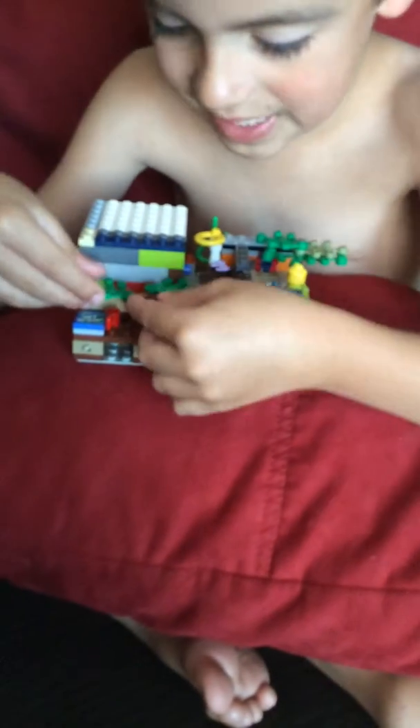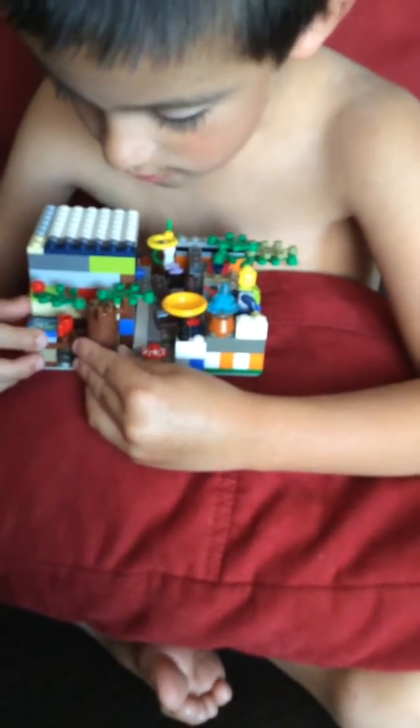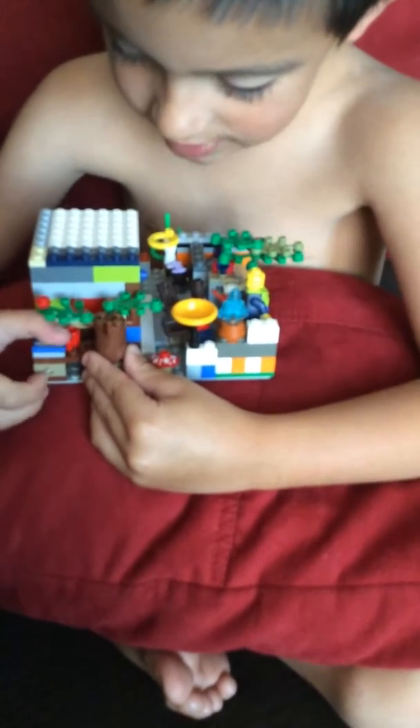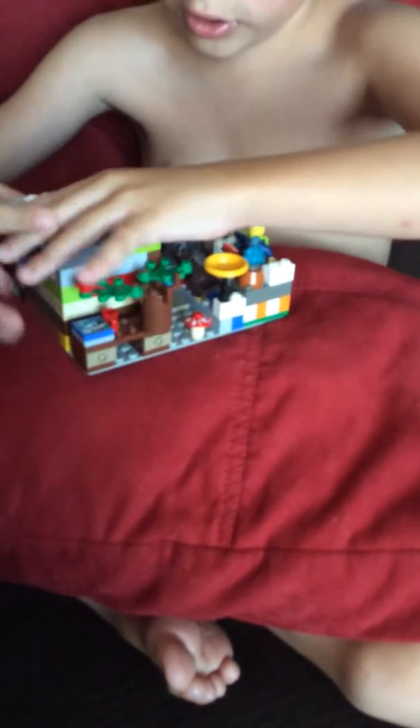And then I'm going to tell you about this, and then we could see what's in the small cottage. So here's a Lego, of course, and over here's a cup and a tree for shade. And the door does open — I don't know if you can see it or not — but the door does open. Take a quick peek inside.